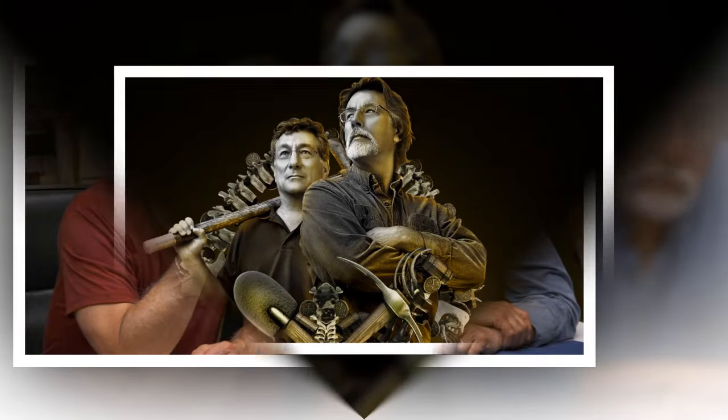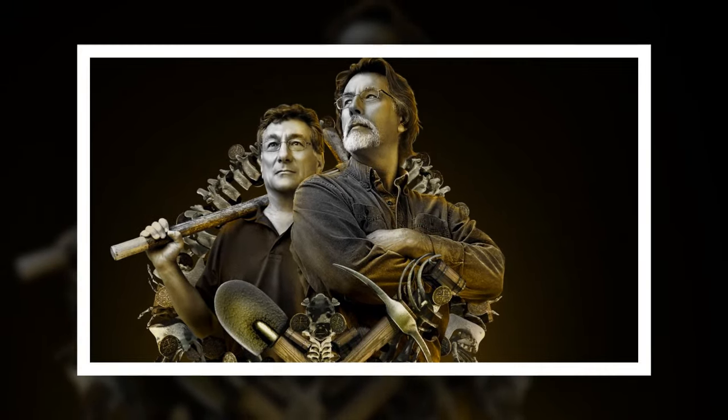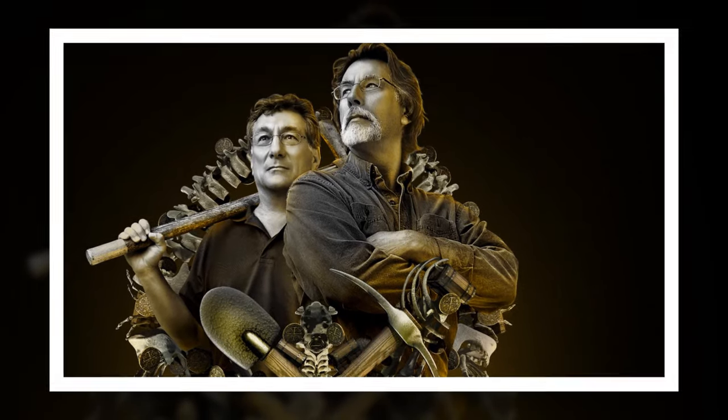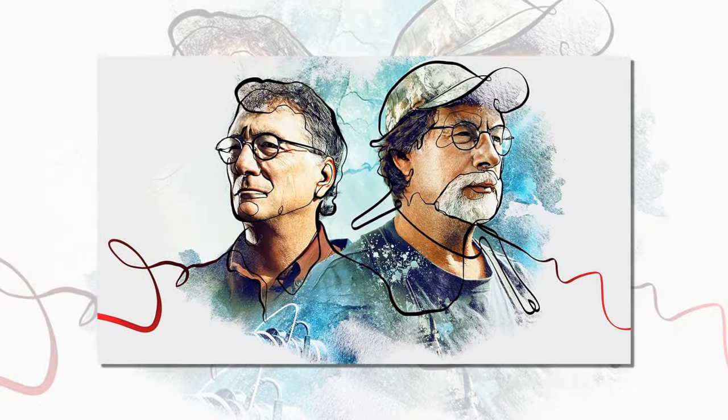The Curse of Oak Island: the team now has two secret chambers in the Money Pit area. This week, the team uncovered a second secret offset chamber beside the Garden Shaft. This new discovery came as the guys continued to explore the Aladdin's Cave void, about 30 feet southwest of the Garden Shaft within the Money Pit area.